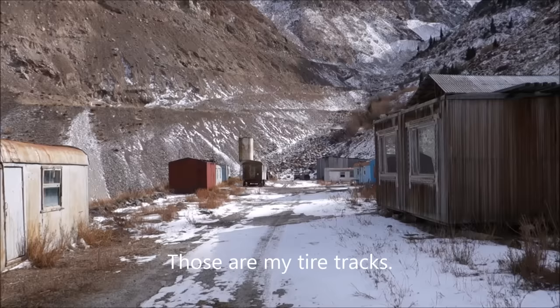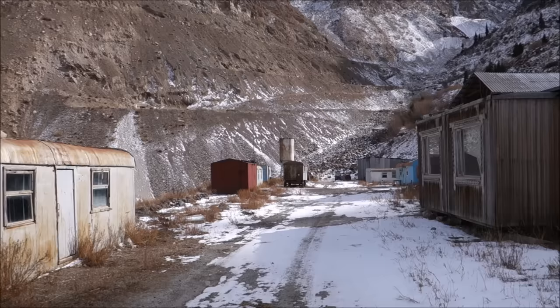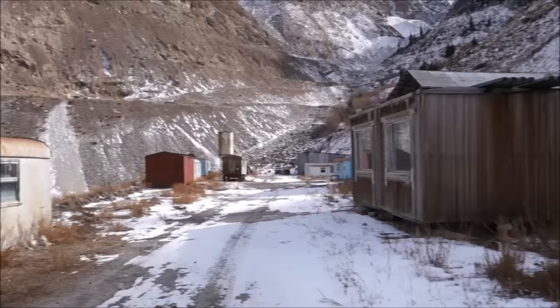We're in a mining camp here, and we've arrived at the mines. There's an adit up there, and there's one down at the end there near where I parked. Just wanted to show you a little bit of the mining camp here, because I thought it was interesting.